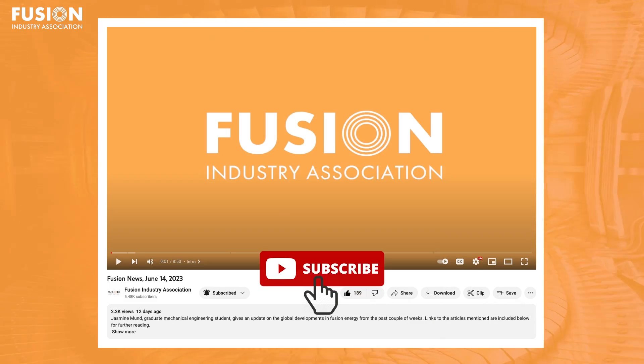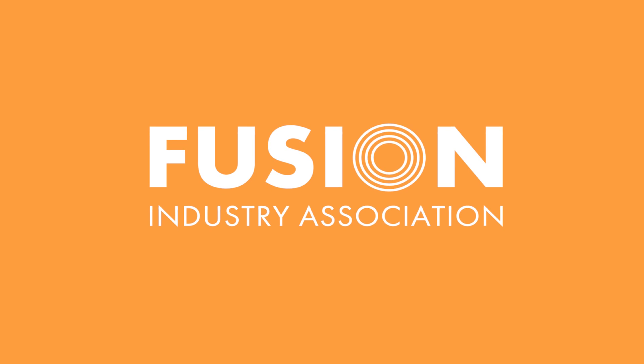That's all the fusion news for this week. I hope you enjoyed the stories, and if you did, hit like and subscribe. Check out the descriptions for links to all the stories. And once again, I'm Jeff Peachman — thanks for joining me. I'll see you next time.